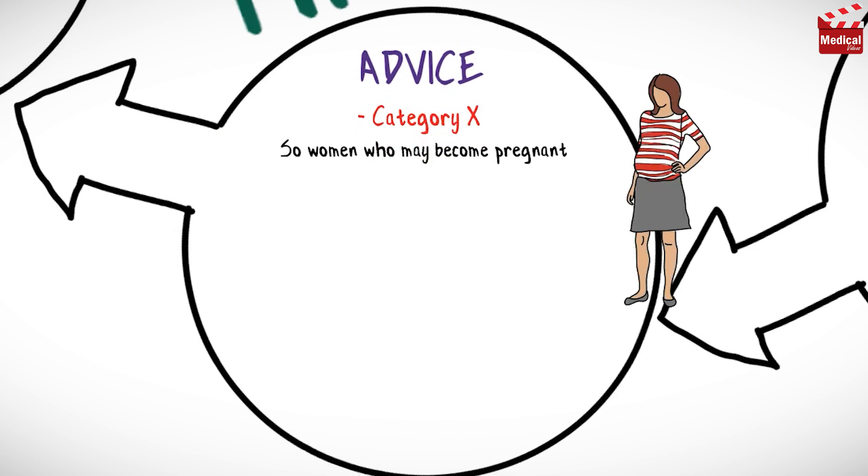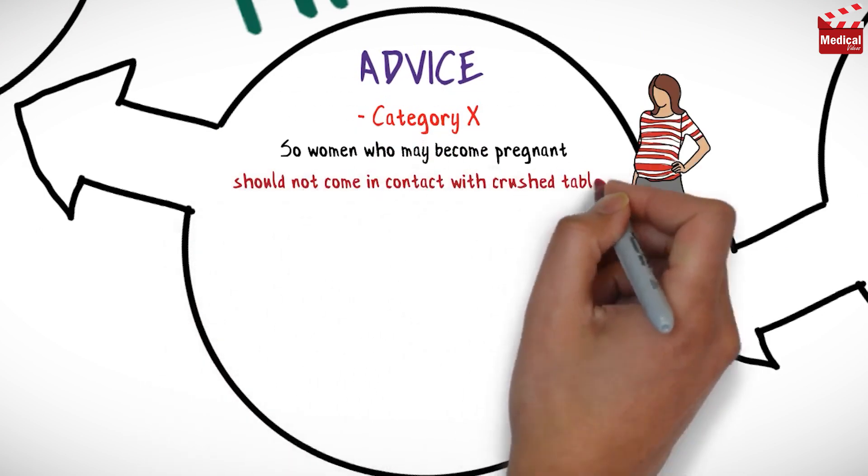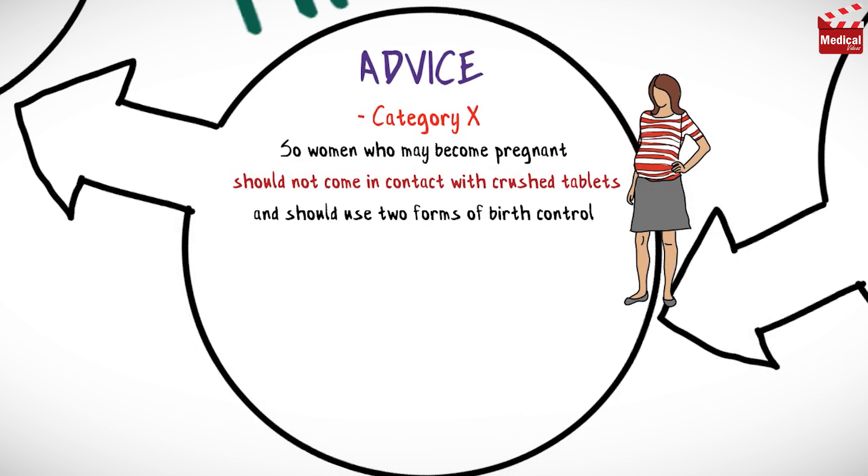Women who may become pregnant should not come in contact with crushed tablets, and they should use two forms of birth control, including hormonal and barrier methods.